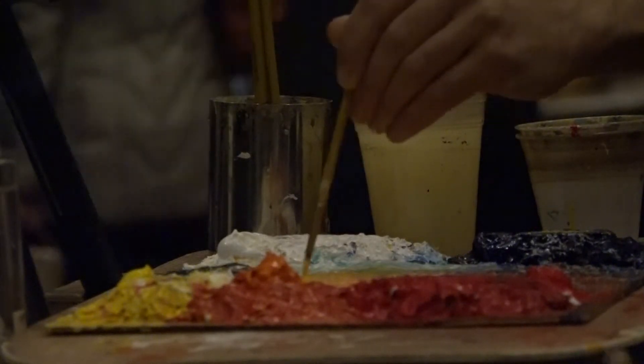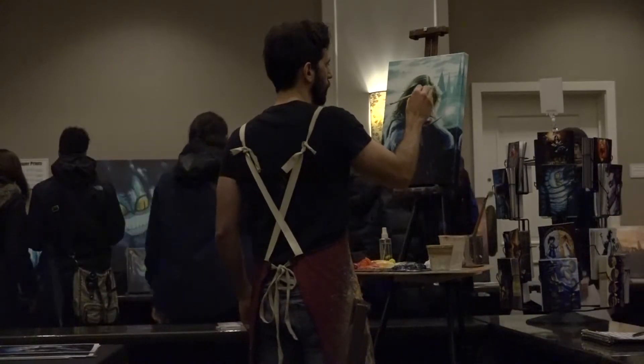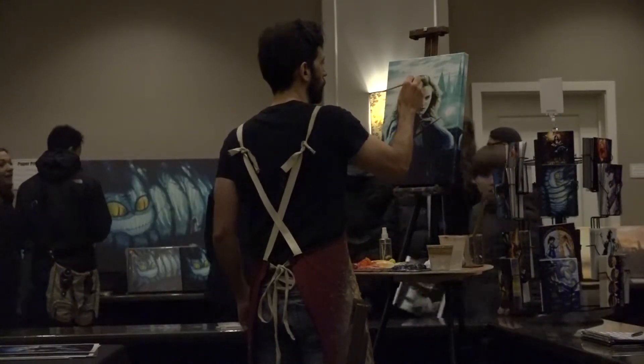I used to watch Bob Ross on TV when I was a kid, and I used to get my crayons out and follow along with Bob Ross while he was painting happy little trees. I was trying to do crayon landscapes, you know, so that's how long I've been interested in being an artist.